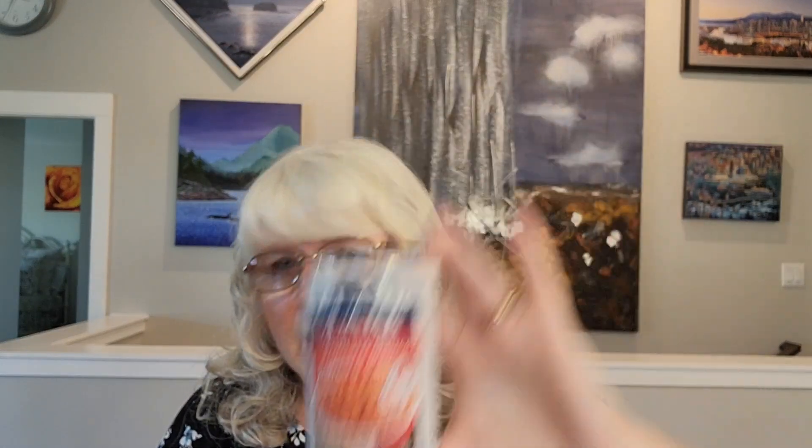The next item is a repurchase — it's the Clark Beans with Tomato Sauce, 398 milliliter can for $1.50. I got two cans of that.